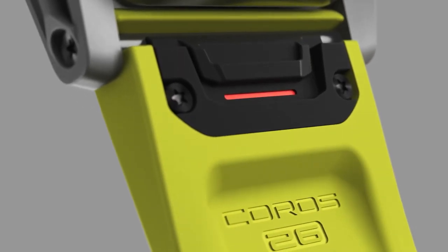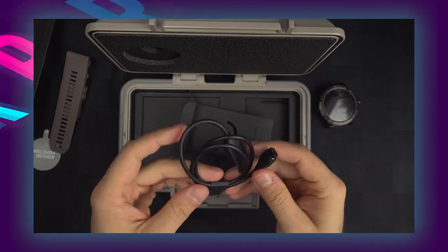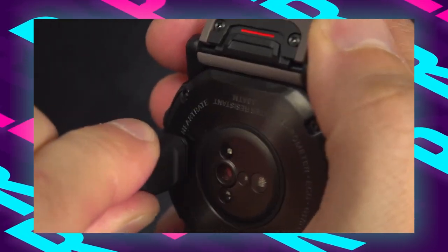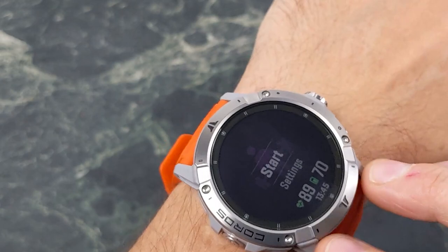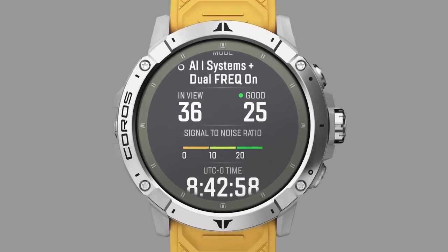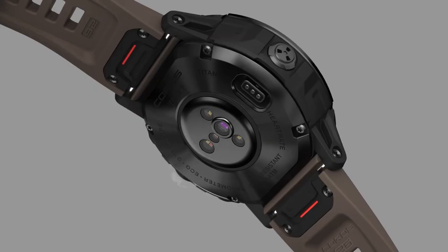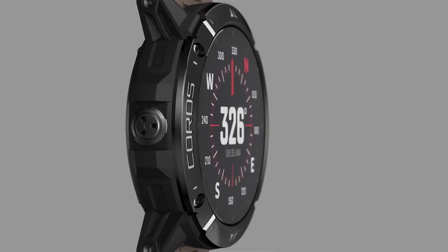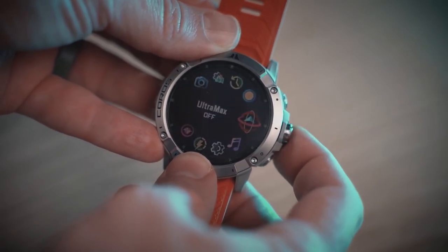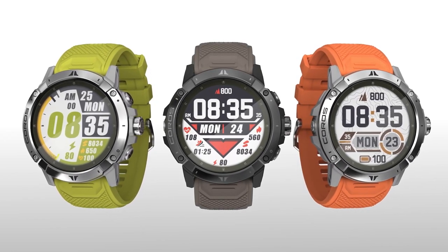Its exceptional battery life is particularly beneficial for extended hiking trips, providing up to 127 hours of full GPS tracking, or up to 60 days in regular use, ensuring the watch can last through multi-day adventures. The Coros Vertix 2 is both robust and easy to wear. The combination of durable construction, advanced GPS accuracy, extensive battery life, and comprehensive navigation features makes the Coros Vertix 2 an ideal hiking watch for confident outdoor exploration.